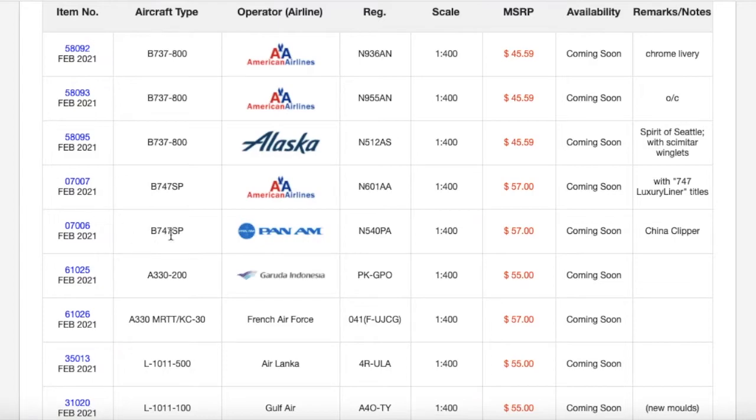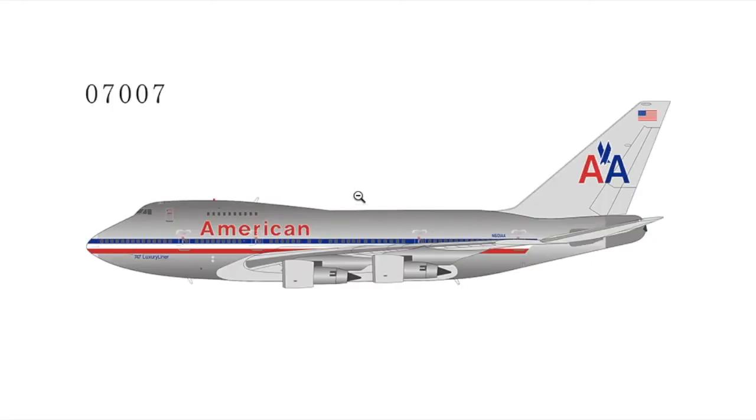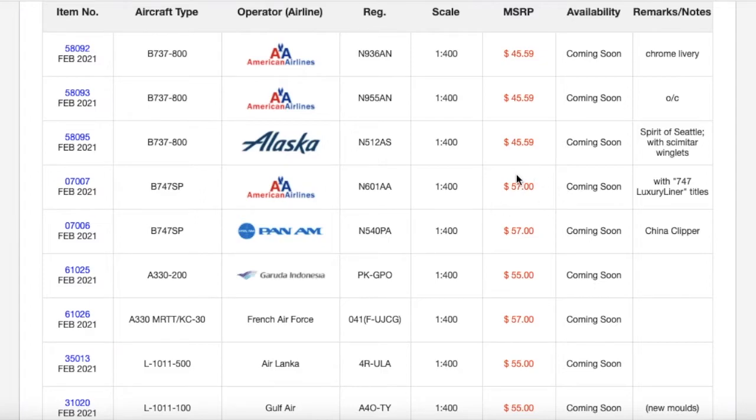Moving on, we actually have two Boeing 747 SPs. Starting off with the first one, we have an American 747 SP in a chrome livery. Looks pretty nice. Personally, I've never seen NG's 747 SP mold, so I have no clue what it's going to look like or if it's accurate. That is the American Boeing 747 SP at 1:400 scale, and the price is $57. By the way, the Alaska model is $45.59.